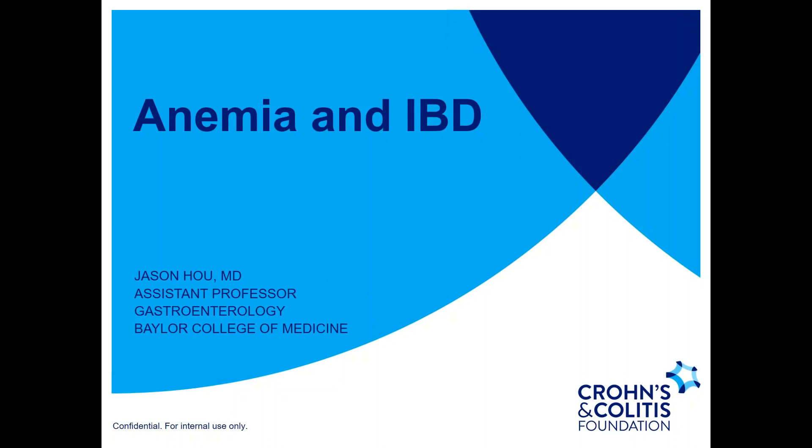I now have the pleasure of introducing our presenter for today's webinar, Dr. Jason Howe. Dr. Howe is an assistant professor of gastroenterology at the Baylor College of Medicine in Houston, Texas. He's the director of their GI and Hepatology Fellowship Program, as well as the director of IBD Research. Dr. Howe, thank you so much for your time today to present this important topic.